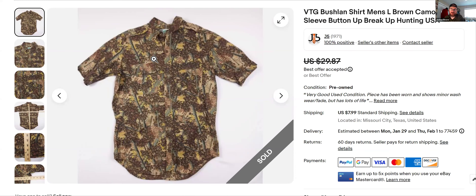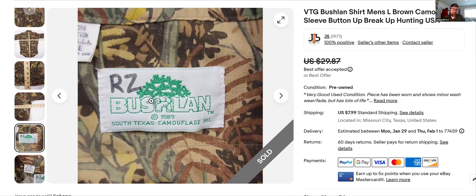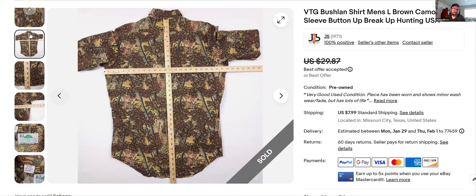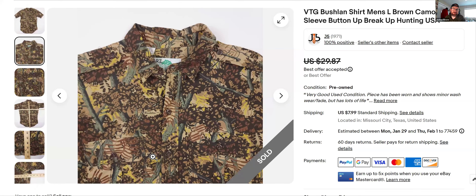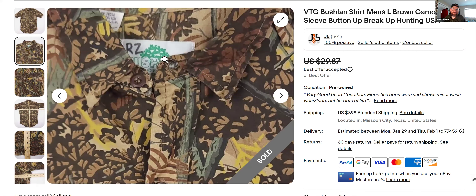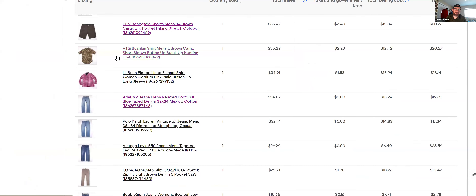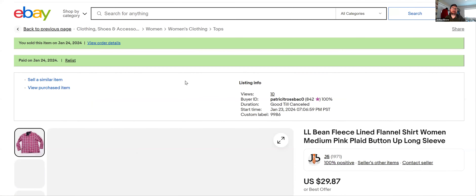Bushland — I've gone over this brand a couple of times in my videos. It's a great brand for hunters and outdoorsmen. 'Bushland' right there on the logo. I've never found stuff that wasn't vintage — I don't know if they're even around anymore. Made in the USA, large cotton — all plus signs, all green signs to buy or at least comp. The shirts have this cool camo print. They're selling in the $25 to $35 range, and I've been finding those once or twice a week.